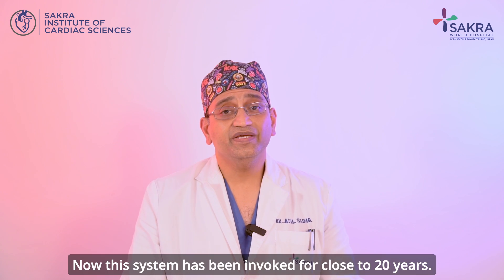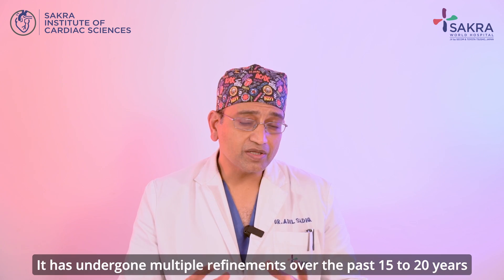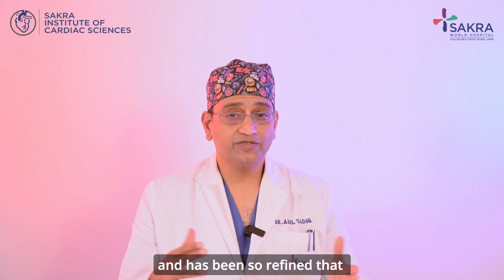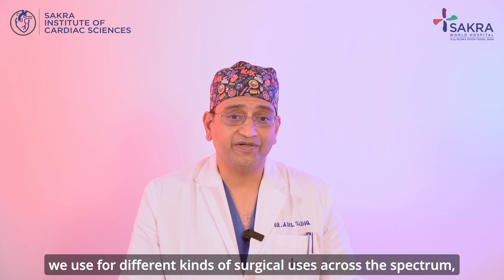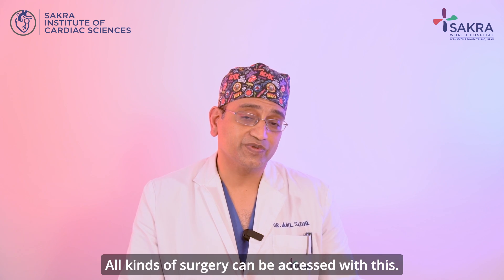This system has been in vogue for close to 20 years. It has undergone multiple refinements over the past 15 to 20 years and has been so refined it's been used for different kinds of surgical uses across the spectrum — whether it's the heart, the lungs, the kidney, the liver — all kinds of surgery can be accessed with this.